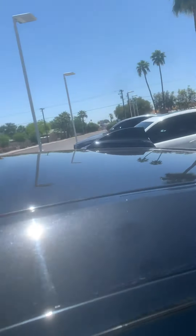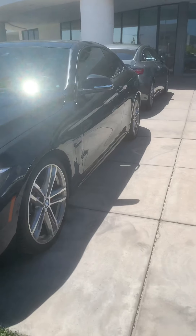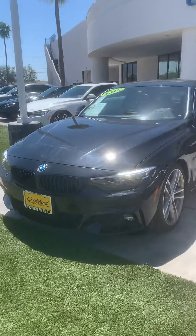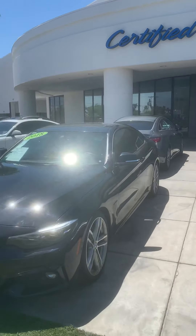Pretty flawless back there. Very, very nice car.